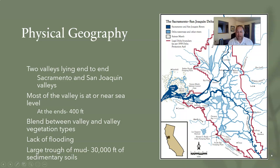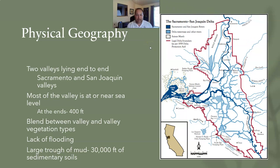In terms of physical geography, it's two valleys lying end to end — the Sacramento and the San Joaquin. Where the rivers meet is the Sacramento–San Joaquin Delta, which then flows into the bay around Antioch and Pittsburgh and works its way out to San Francisco Bay. So all of Northern and Central California comes together in the Bay Area.